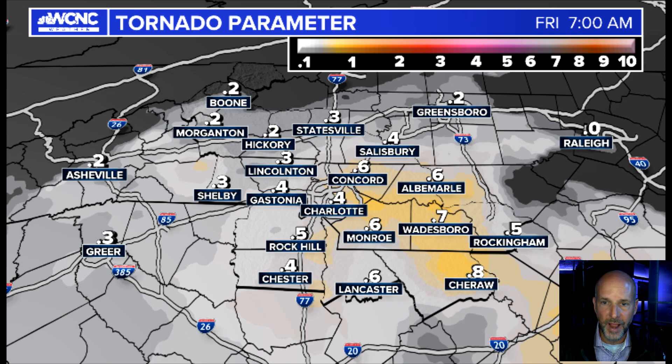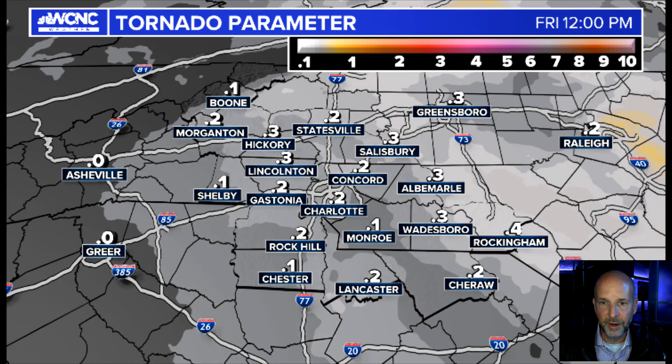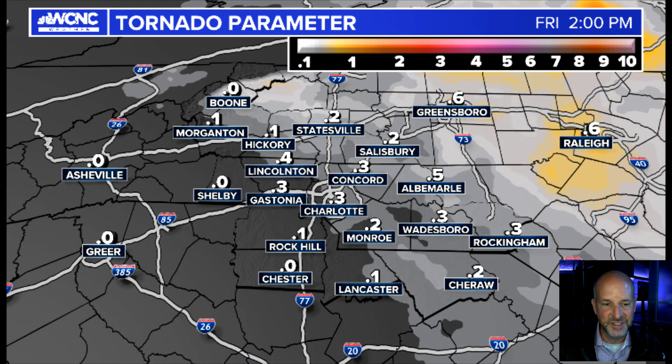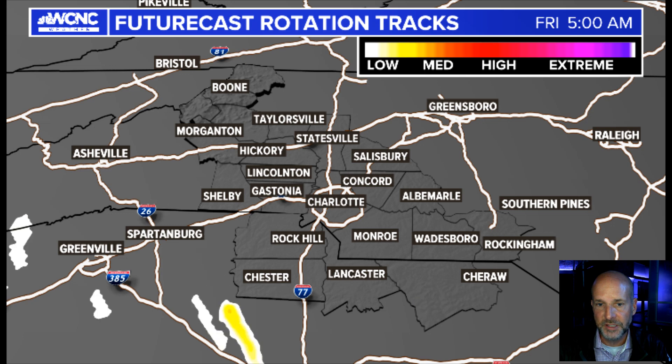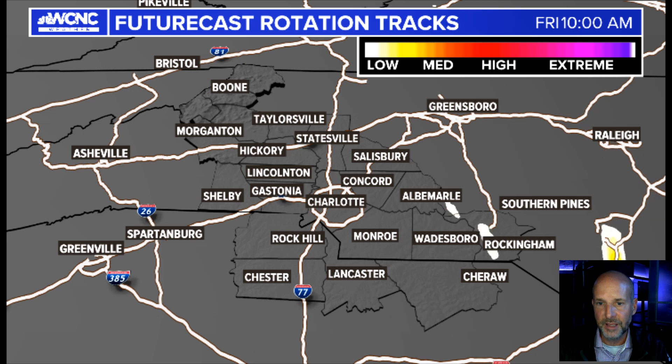Some of these areas — Monroe, Concord, Albemarle, Wadesboro east — those are the areas I think would have the highest risk of seeing some rotation. And just to show you the rotational tracks again, when you see this, it isn't going to be specifically where the tracks are — it's more about whether we have some rotation in there. You can see a couple of these rotating early Friday morning, a couple of these tracks spinning up and going across here into the middle of the day. So isolated is the key term here. There will probably be three or four storms that have some rotation as that line moves up.